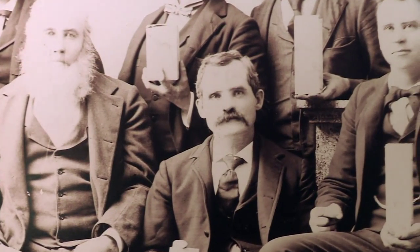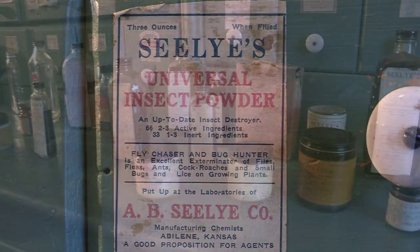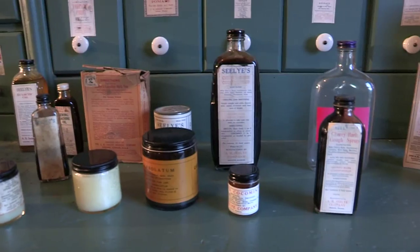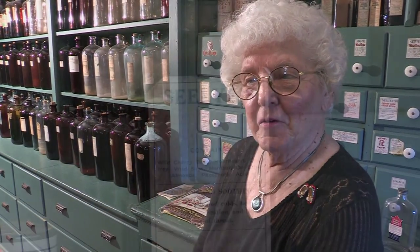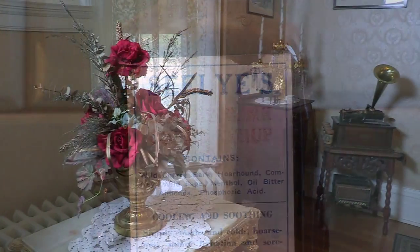The family's money came from the sisters' father, who made his fortune in patent medicine, founding the A.B. Seeley Medical Company, with some of that medicine still on display at the mansion. I've lived a good many years and used some of these products, so it takes you back to the good old days. The Seeley family lived in luxury for the time.